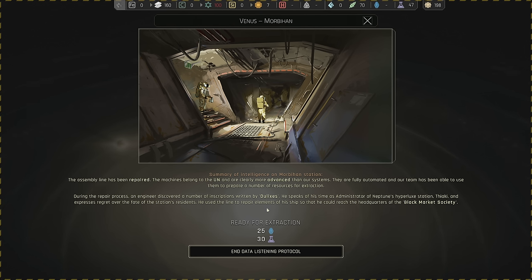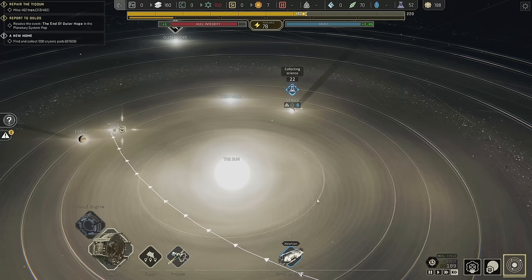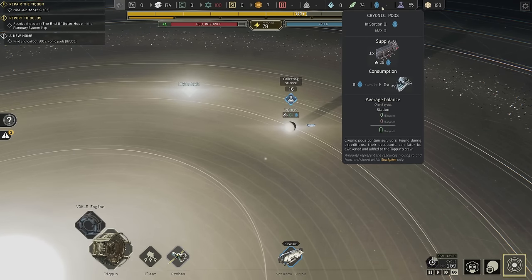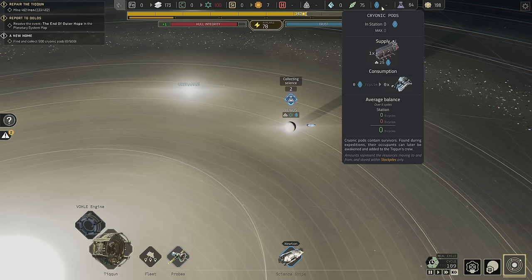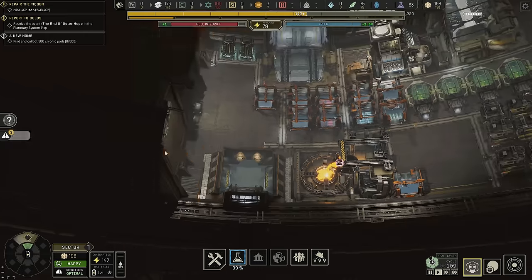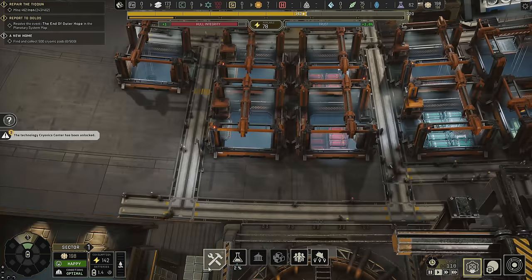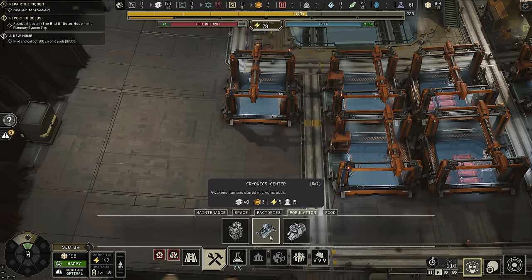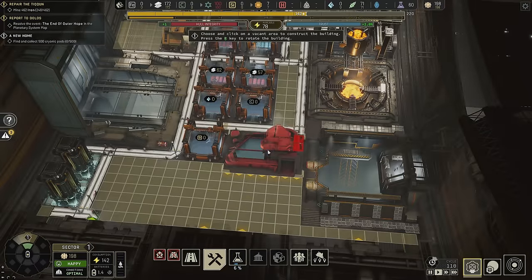The Black Market Society — those sound like people I want to get to know. We have 25 cryopods here and 30 science coming in, so that'll help our research. The blue icons are the cryopods — we haul them back with the regular hauling ships and we need to open them with the cryonic center. Let's go ahead and build that now that we just researched it. It costs three electronics.